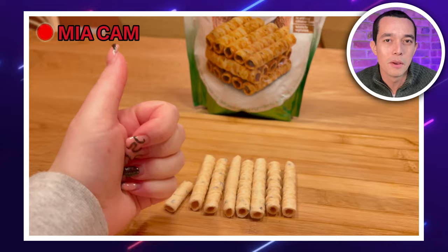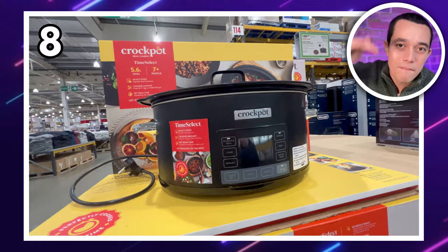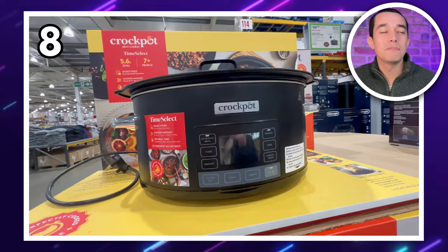My number eight pick is this crockpot slow cooker, on offer down to £59.98. We're looking at a 5.6 litre capacity one, so enough room to feed around about seven people. The best thing about this slow cooker though — the bowl is dishwasher safe.